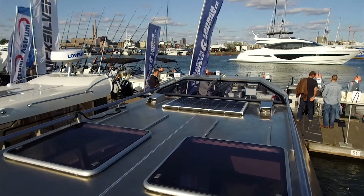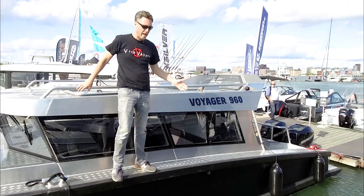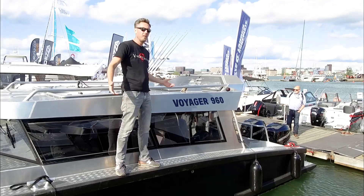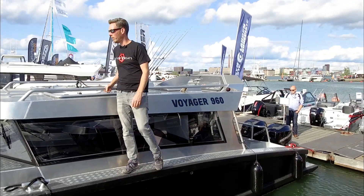We have cleats here in the middle, and we have a lot of space to walk around the ship. As you can see, I'm just moving easily without even holding on here.